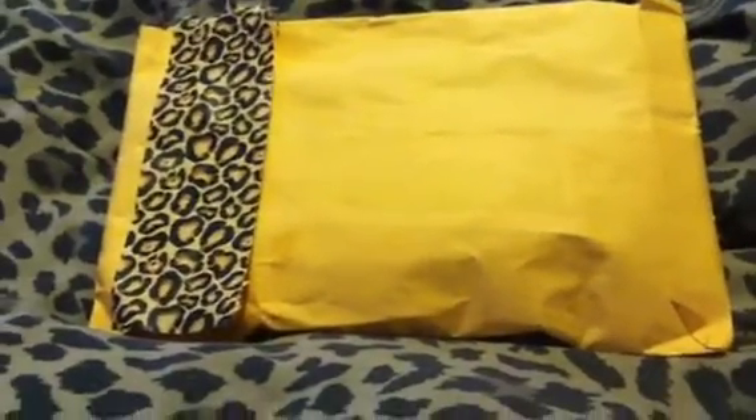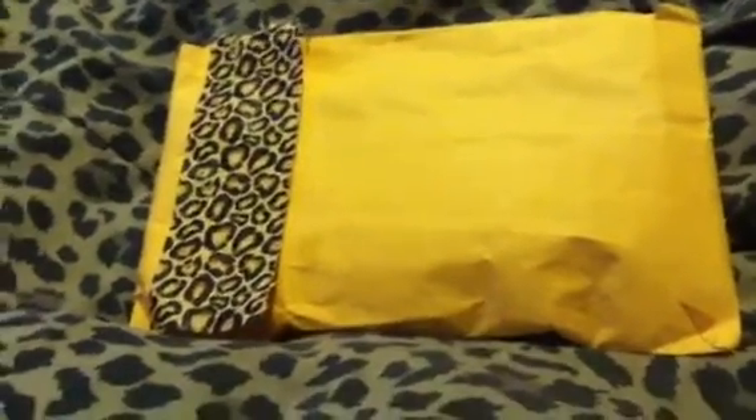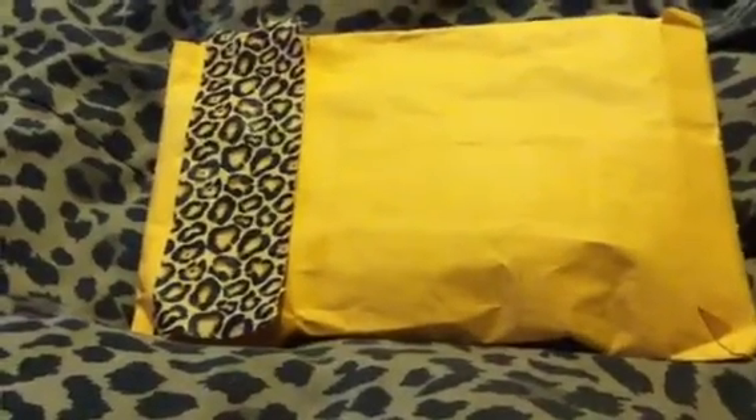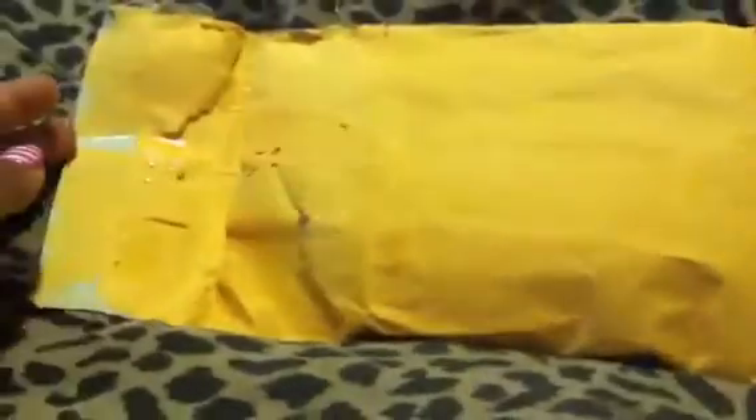Crafty Zombie Mommy here with a trade package that I did from the Facebook page. I did open it but I haven't looked inside yet, so here we go. This is a package that I traded with Christy on Facebook, and she also has a YouTube page.